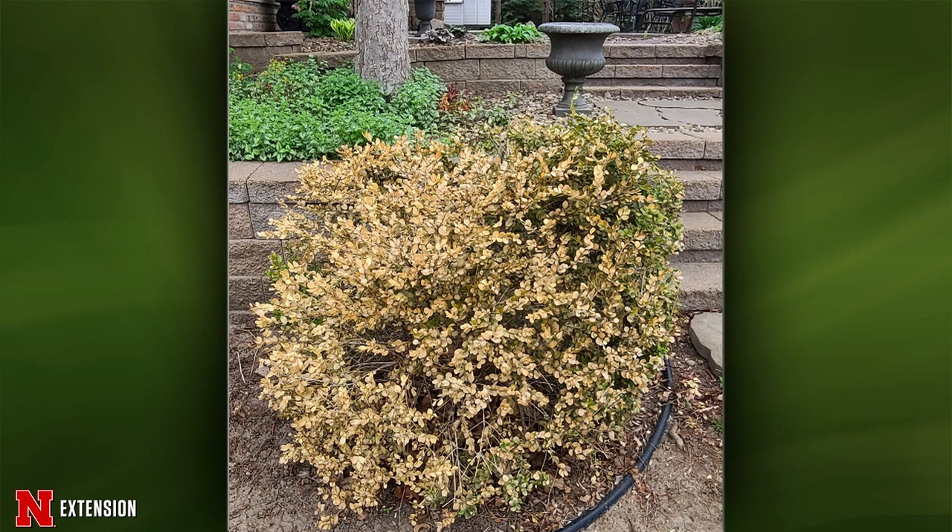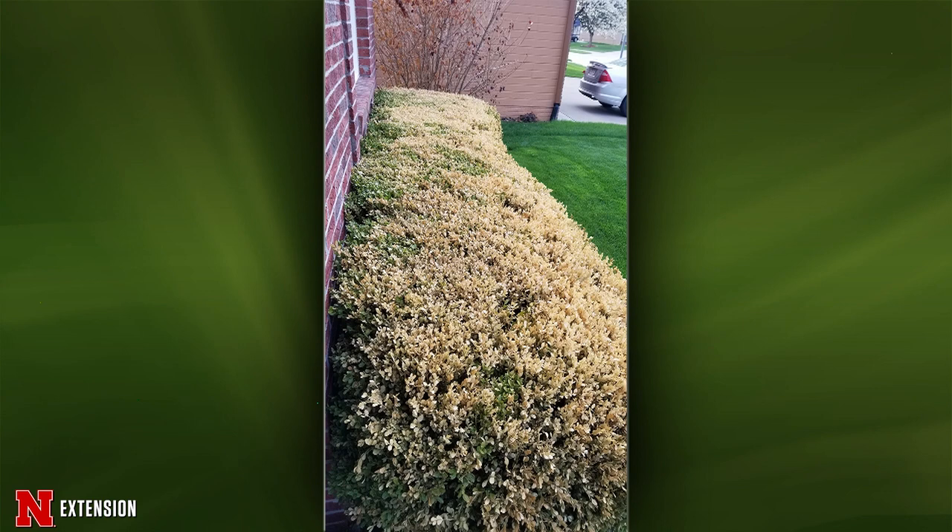The third boxwood is also from Omaha after a rough winter — can they save it by pruning? If they want to take the time to prune out the dead, they can to see what's left, but it's the same recommendation: removal is probably best. A fourth picture of a holly will be saved for the lightning round.